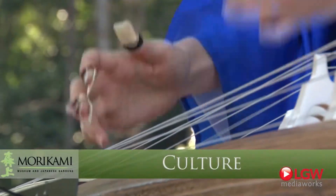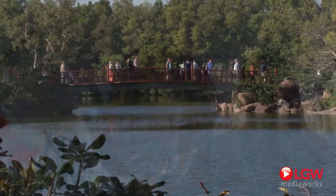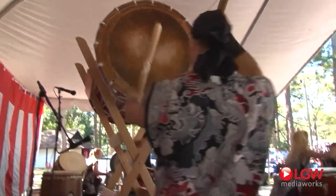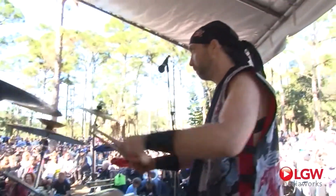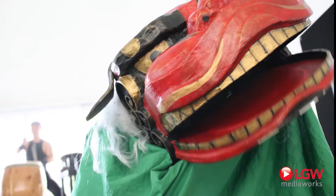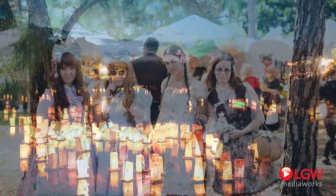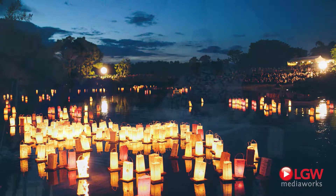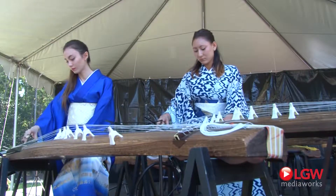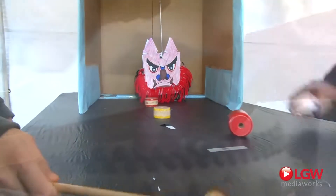Cultural opportunities abound at Morikami. The biggest and brightest way to experience Japanese culture is at one of our annual festivals: Oshogatsu, ringing in the new year; Hatsume, a unique celebration of spring; and lantern festival in the spirit of Obon. Whether you seek music, martial arts, fashion, food, or just fun and games, Morikami's festivals deliver.